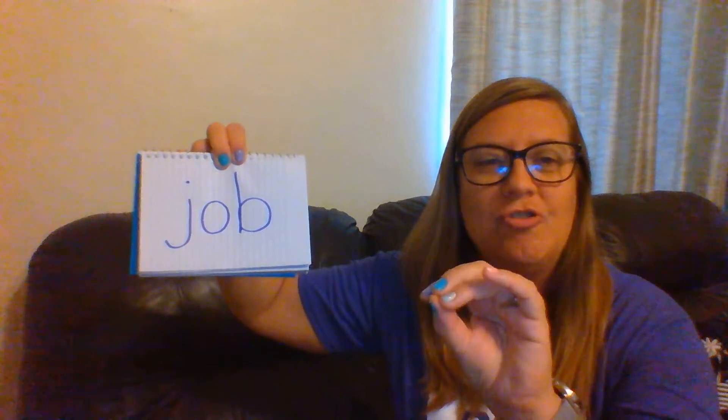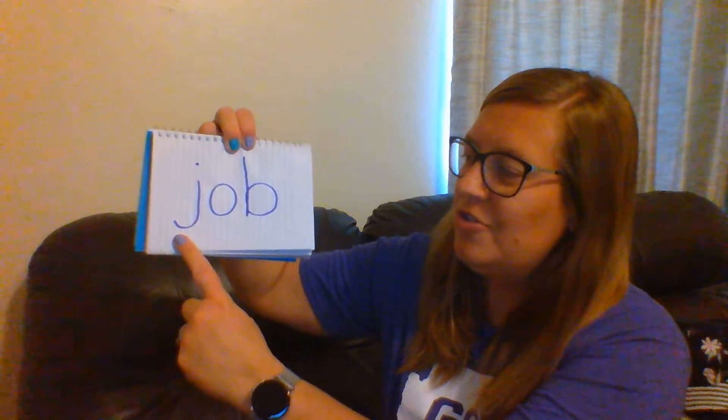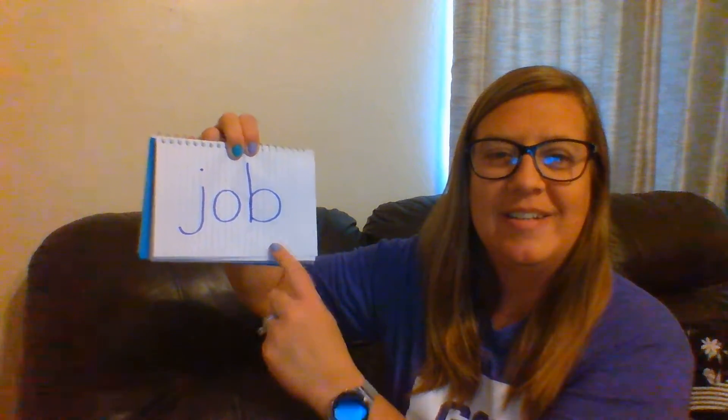J-A-B. Job. Good, let's sound it out together. J-A-B. Job. Very good.